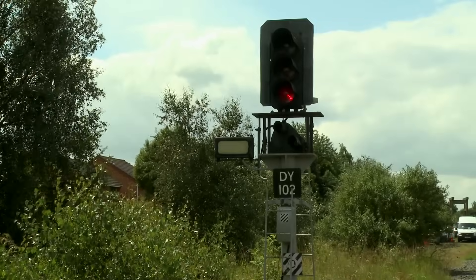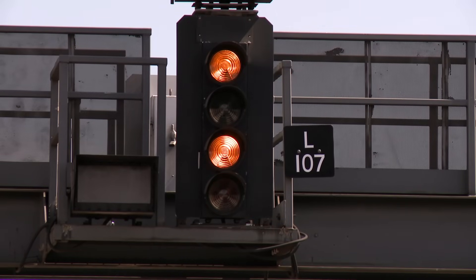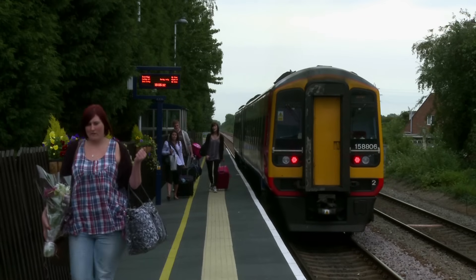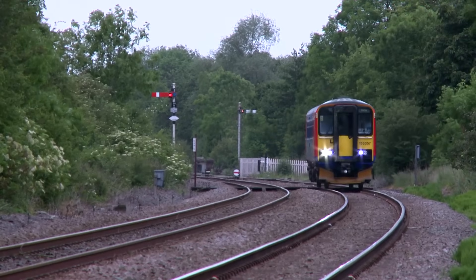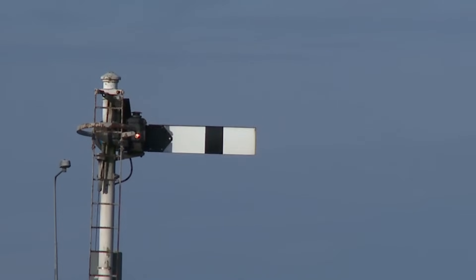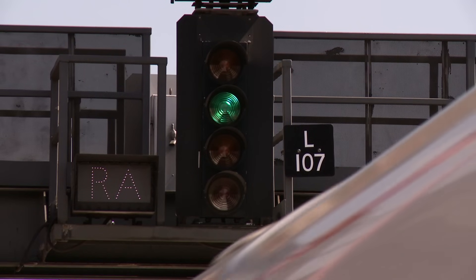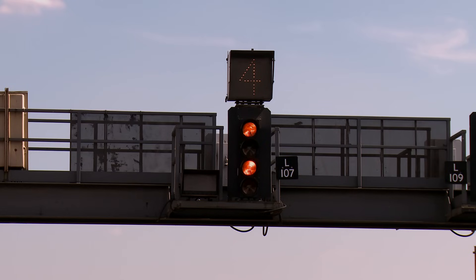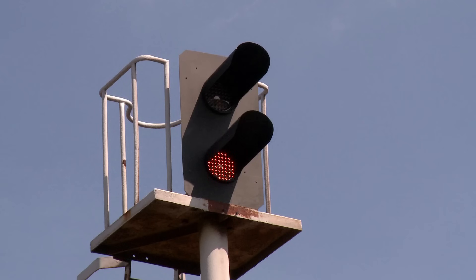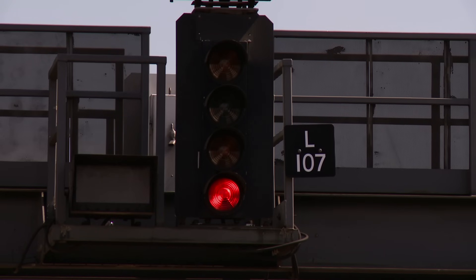The British Rail network uses line-side signals to advise the driver of the status of the section of track ahead. Most line-side signals are in colour light form, but a significant number of semaphore signals remain on secondary lines. The semaphore consists of a mechanical arm that raises to signify go, or lowers into the horizontal to signify stop. The most modern signals have four colour aspects: a green light indicates clear, a double yellow indicates that the next signal will be a caution, a yellow signal indicates caution and that the next signal will be red, and a red means stop — otherwise known as danger.